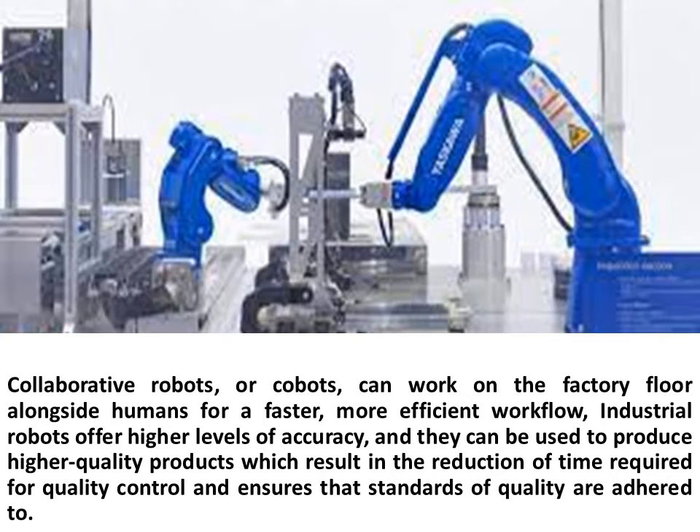Collaborative robots, or cobots, can work on the factory floor alongside humans for a faster, more efficient workflow. Industrial robots offer higher levels of accuracy and they can be used to produce higher quality products, which results in the reduction of time required for quality control and ensures that standards of quality are adhered to.